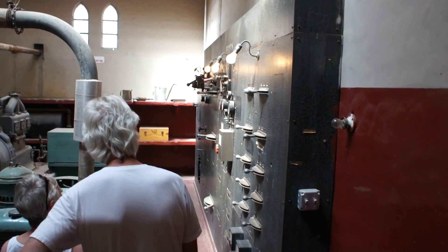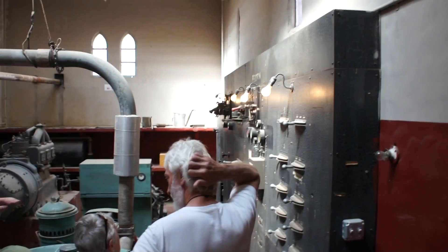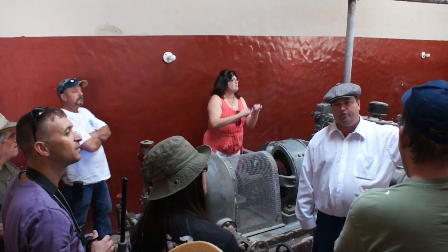Now that board over there — one of the directions of electricity is all the different buildings here on the property. So power off the building, power on, whatever we need to do, is regulated from that one board over there.